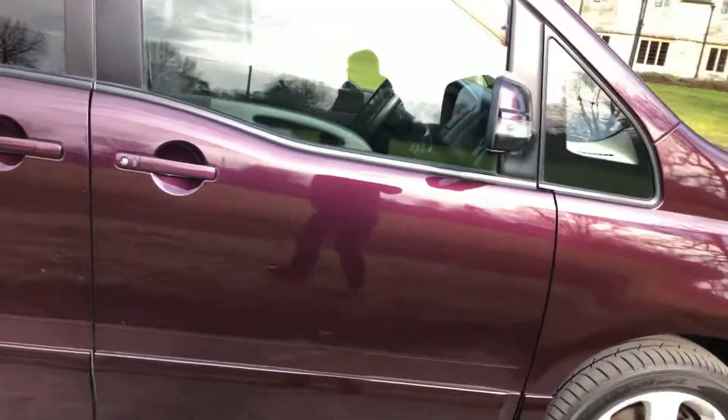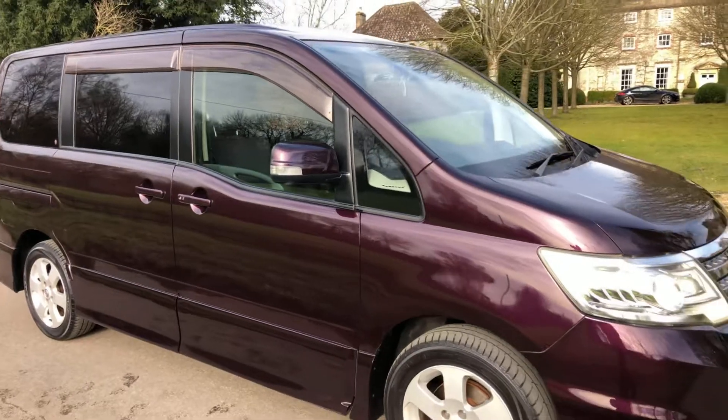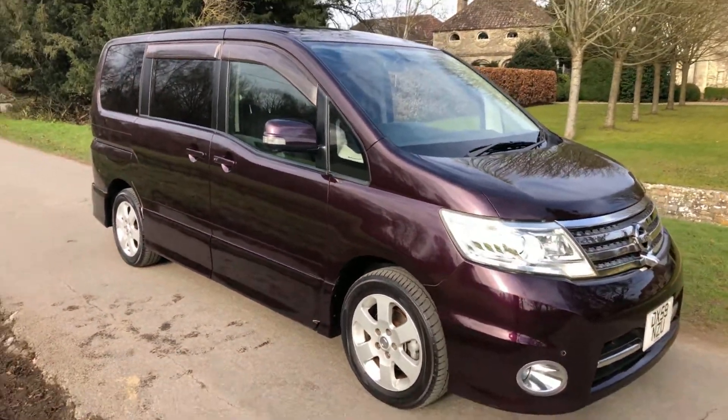This one's got some really really good extras on it. Nice low miles, petrol automatic, eight seats — what more can you ask for? Ready for your summer vacation.